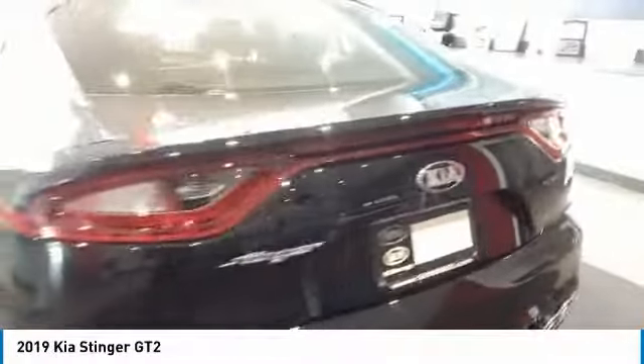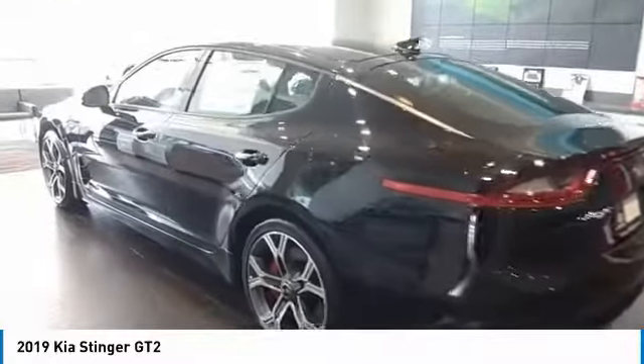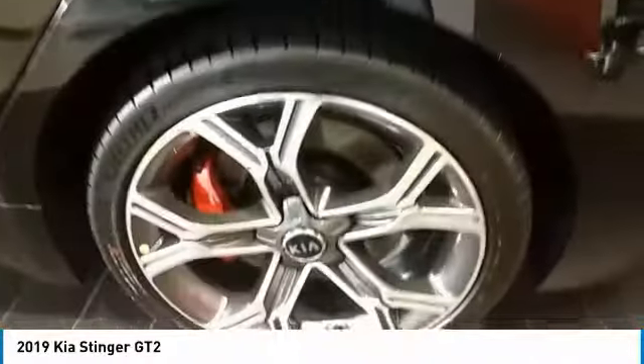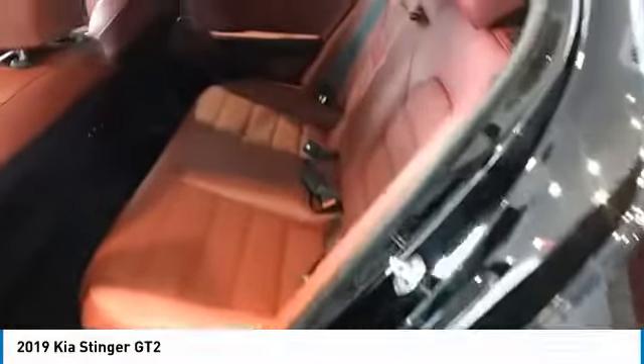Navigation system, traction control, anti-lock braking system, power passenger seat, moonroof, Bluetooth wireless data link for hands-free phone, air conditioning, home link garage door opener, power steering, cruise control.